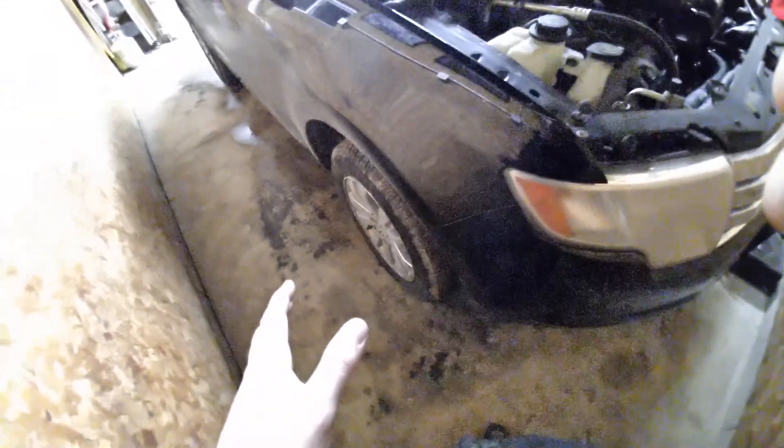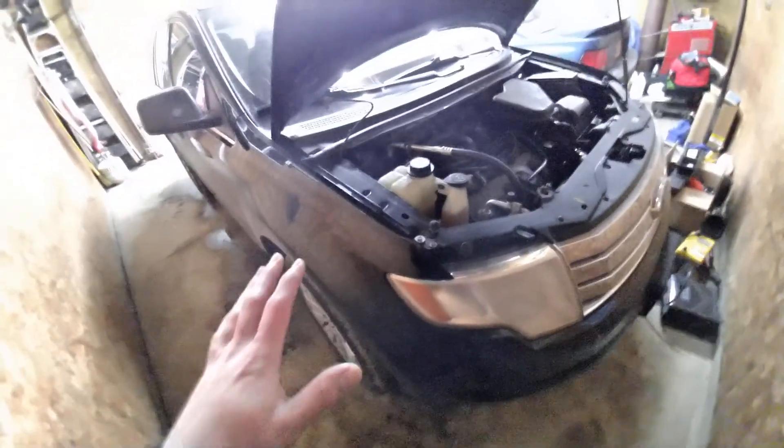I do power steering fluid about once every two years with some conditioner. Brake fluid — honestly I have never done it on this car because these calipers were rusty when I bought it and they're expensive to replace. Living in Wisconsin with all the road salt, it destroys your vehicle. But I would still recommend doing brake fluid, especially if you live somewhere without salt.